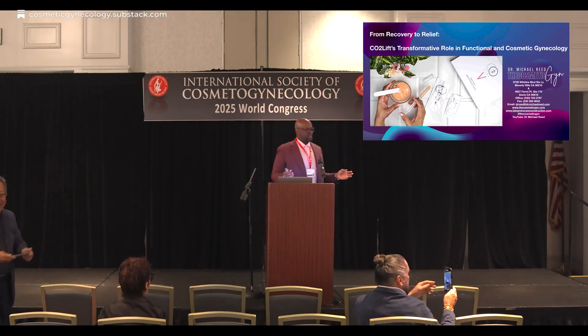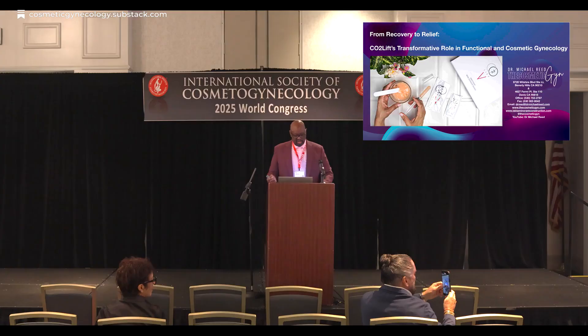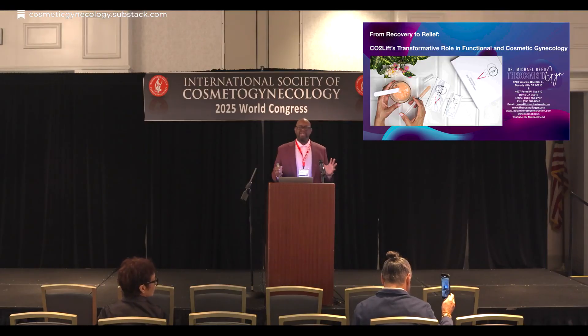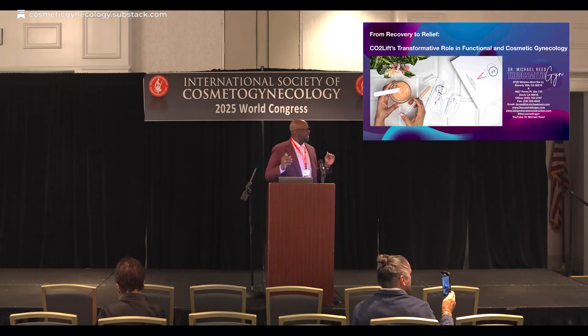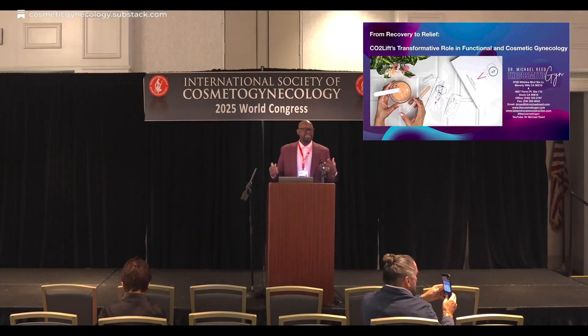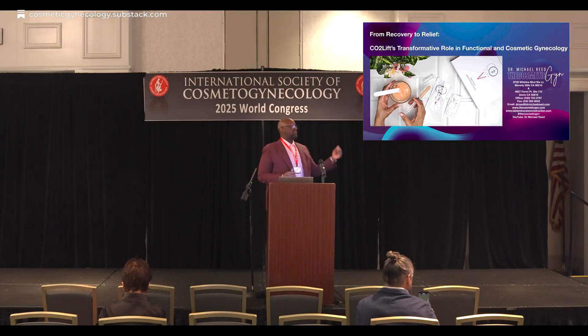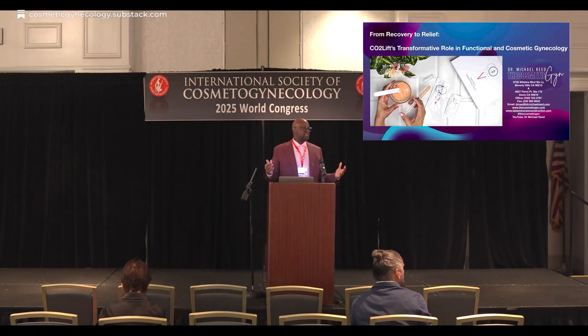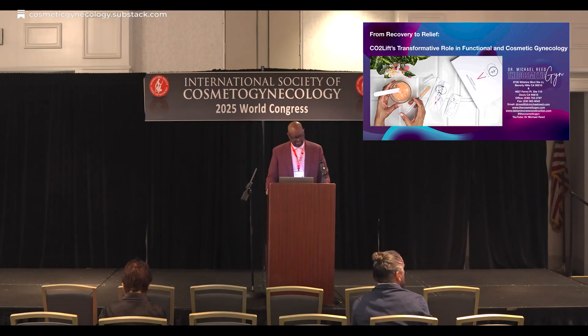But what's next? Recovery. The uncomfortable truth is recovery has not changed in the last 10, if not 20 years. The way we approach healing today is damage control. We tell them to ice, we tell them to elevate, we give them some half-decent post-op instructions. But this is damage control — this is not post-op optimization.